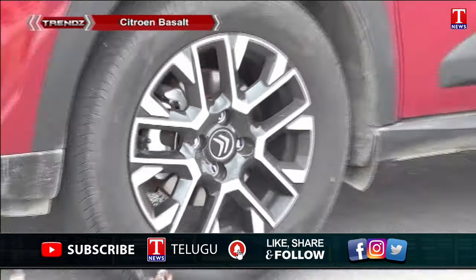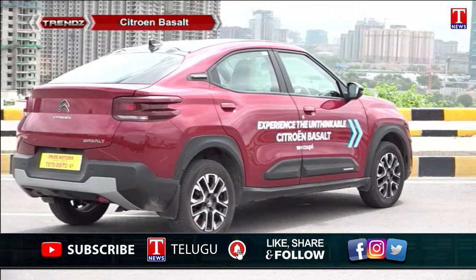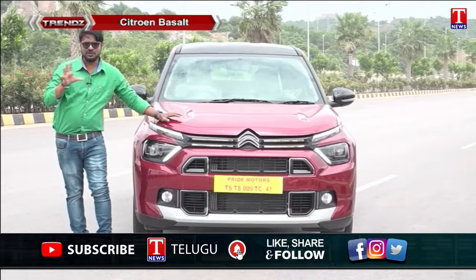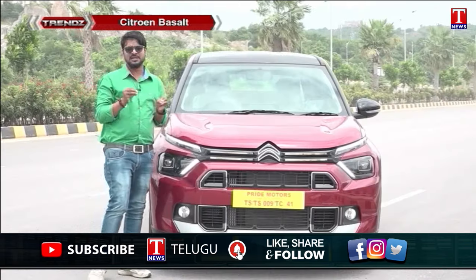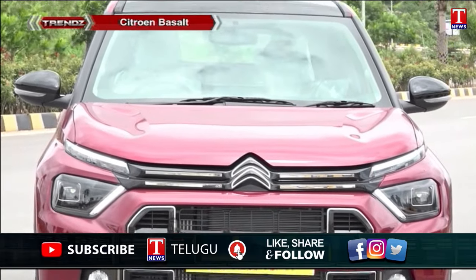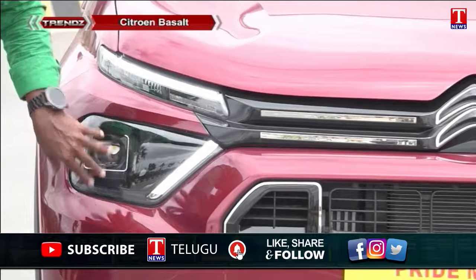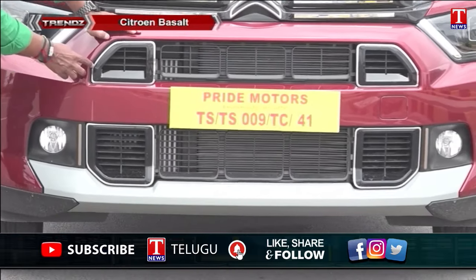Looking at the front-side design of the Citroën Basalt, the car's design is completely unique and refreshed. It features DRLs with a distinctive pattern, projector headlamps, a fog lamp, and a front bumper with silver garnishment and chrome lines.